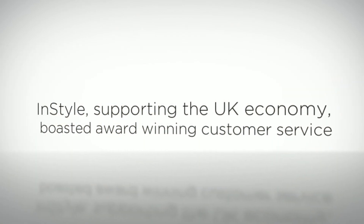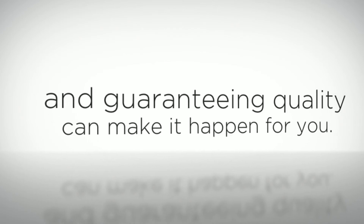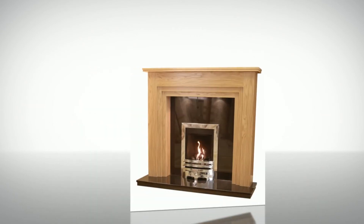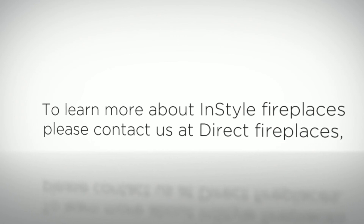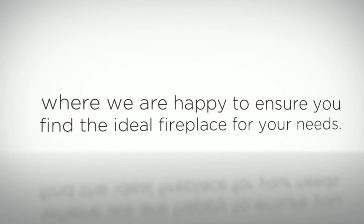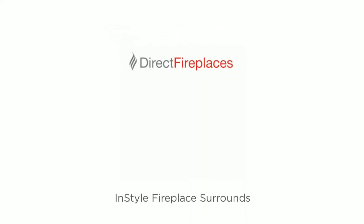In-style — supporting the UK economy, boosting award-winning customer service and guaranteeing quality — can make it happen for you. To learn more about In-style fire surrounds, please contact us at Direct Fireplaces, where we will help to ensure you find the ideal fireplace for your needs.